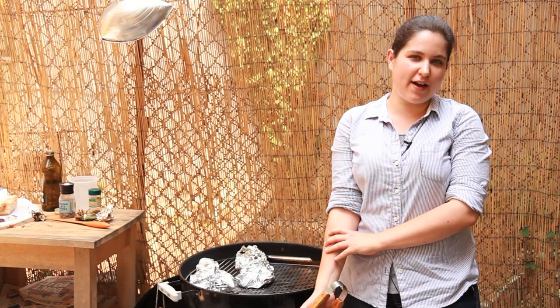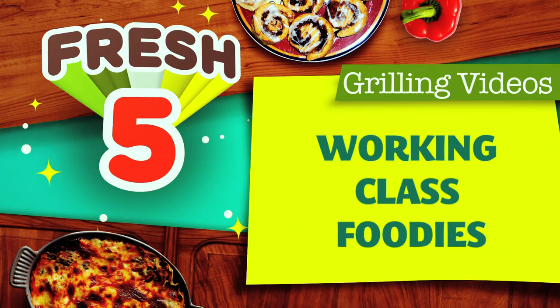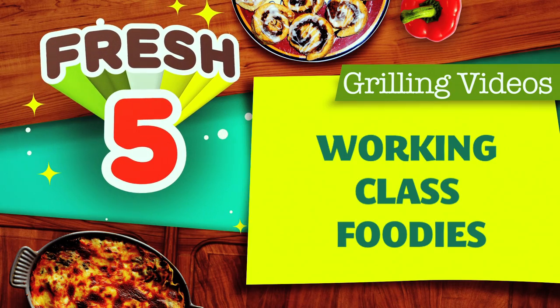Hey guys, I'm Rebecca, and you're watching Fresh Five on Hungry Nation. Today I'm going to give you my top five grilling videos.